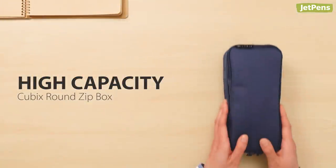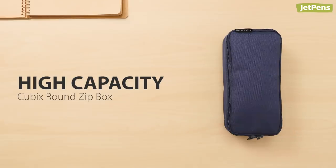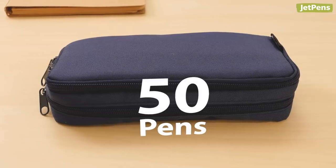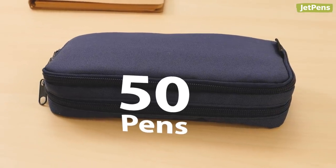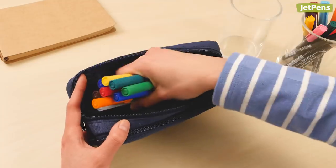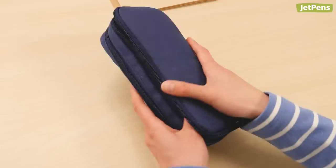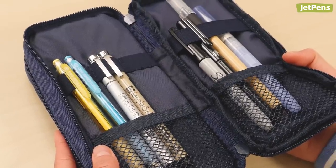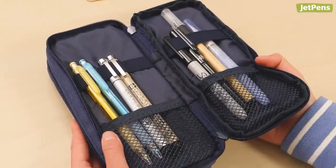High Capacity Choice: The Cubix Round Zip Box features ample space for a whopping 50 pens with two kinds of storage. One side is a basic and spacious pouch, and the other side opens flat with elastic bands and mesh pockets ready to keep your supplies safely in place.